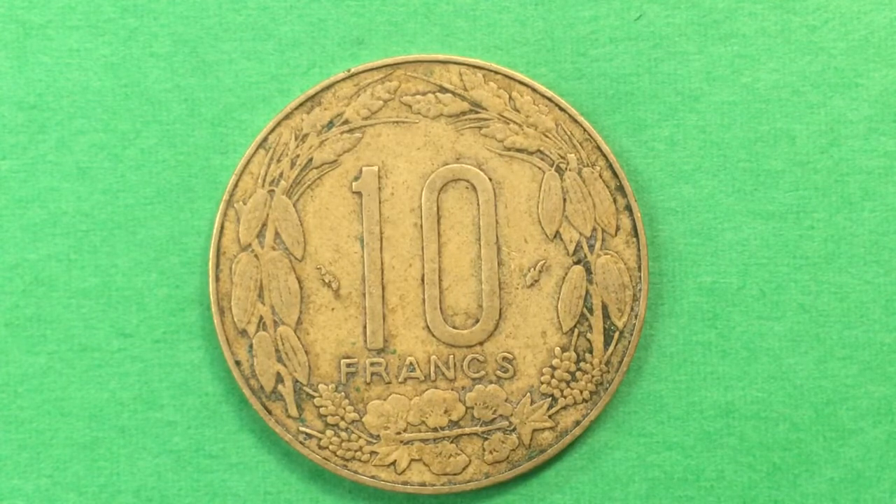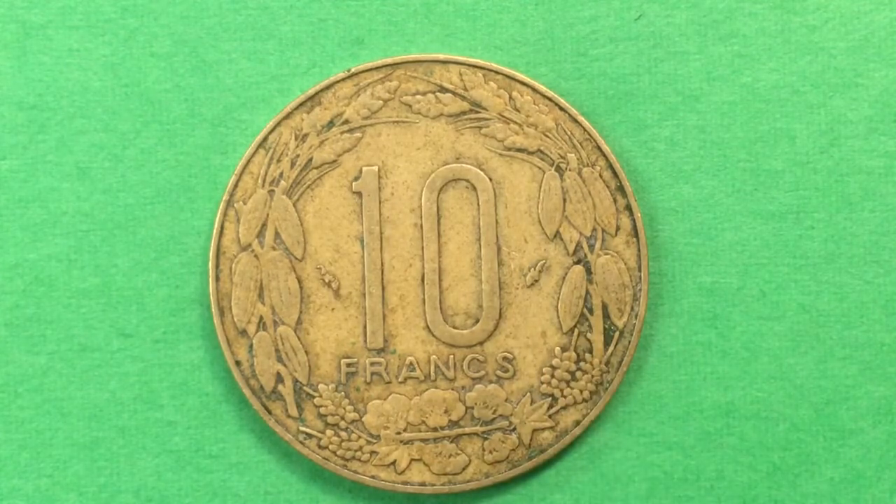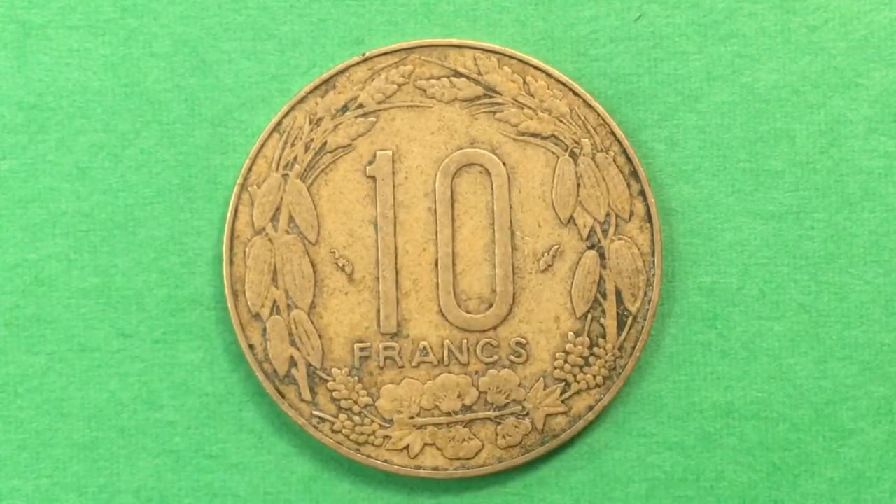The Central African States do not share a government - they simply share a currency, and that's what we have here today. Thanks for coming and watching the DC Coin World international coin channel. This is African Coin Monday, edition number three, featuring the Central African States 10-franc coin, also known as the BEAC 10 francs or the CFA 10 francs. Please feel free to subscribe, and if you have comments or video requests, leave them in the comments section. Have a great day!